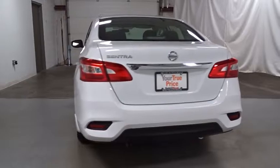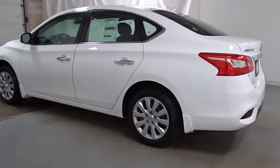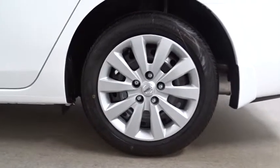Cloth seat trim, engine immobilizer, low tire pressure warning, four-piece floor mat set, power rear window sunshade. If affordable style and reliability are what you're looking for, this vehicle couldn't be more perfect. Drive it today.